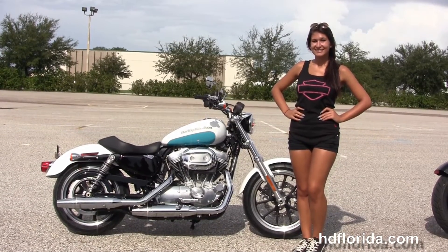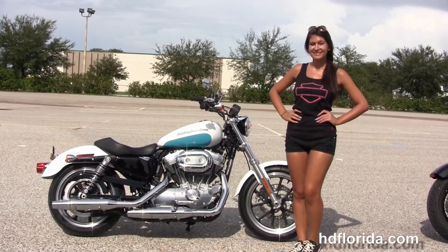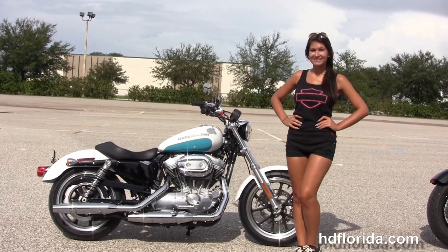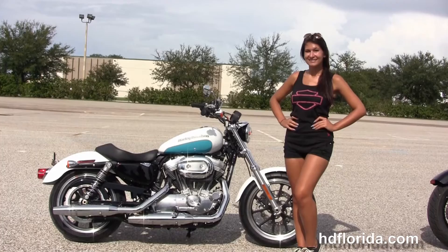For more information on the 883 Super Low with security, click the link below and view the rest of our fascinating inventory. Visit us at hgflorida.com — we're always open 24/7. And remember, have one rockin', smokin', and thrill-filled Harley Day.